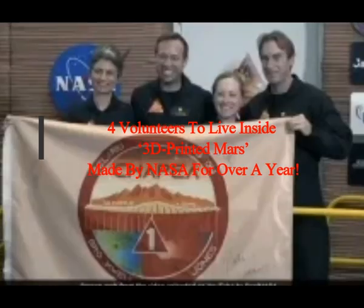Four volunteers are to live inside a 3D-printed Mars habitat made by NASA for over a year. Johnson Space Center announced on Twitter that four volunteers — two men and two women — will live inside this habitat. The mission is taking place at the Johnson Space Center in Houston, Texas, as NASA's first one-year analog mission to simulate living on Mars.